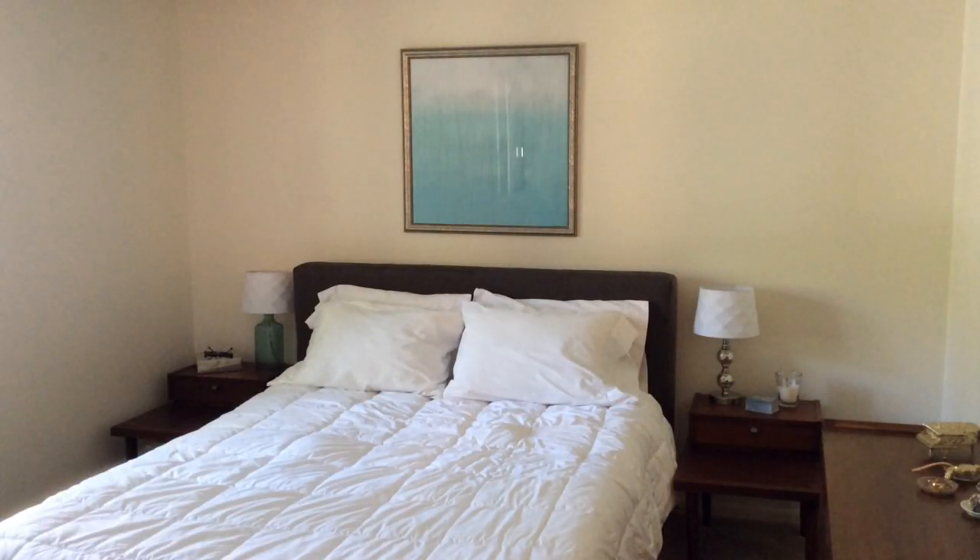Above my bed is that painting right there and I actually made that myself. I bought the frame from a thrift store and then made the painting with spray paint, so it's got some gold threading running through it and it's kind of a light blue and white ombre.